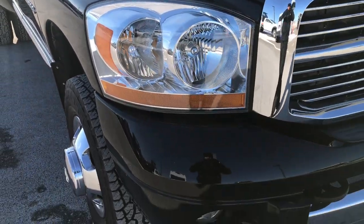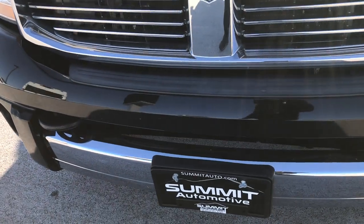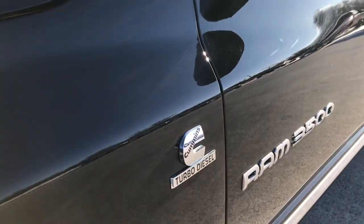This truck has the 5.9 liter Cummins diesel. From this HD video you'll be able to tell that for the age and miles on this truck, it is in really nice condition.